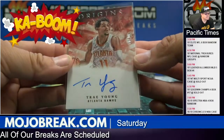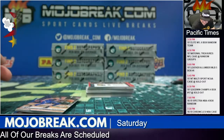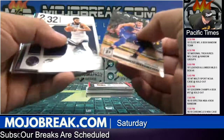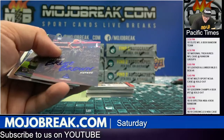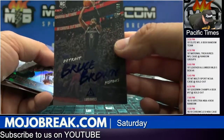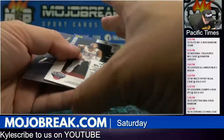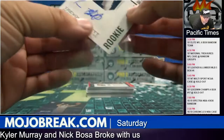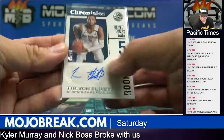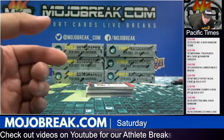Alright, that is a nice Trae. I think that's the first on-card Trae. I've got 99 Bruce Brown. And Trevon Blewett rookie auto for the Pelicans, 53 out of 75. New Orleans. Combo Sir Shamus. Luka Luminance.